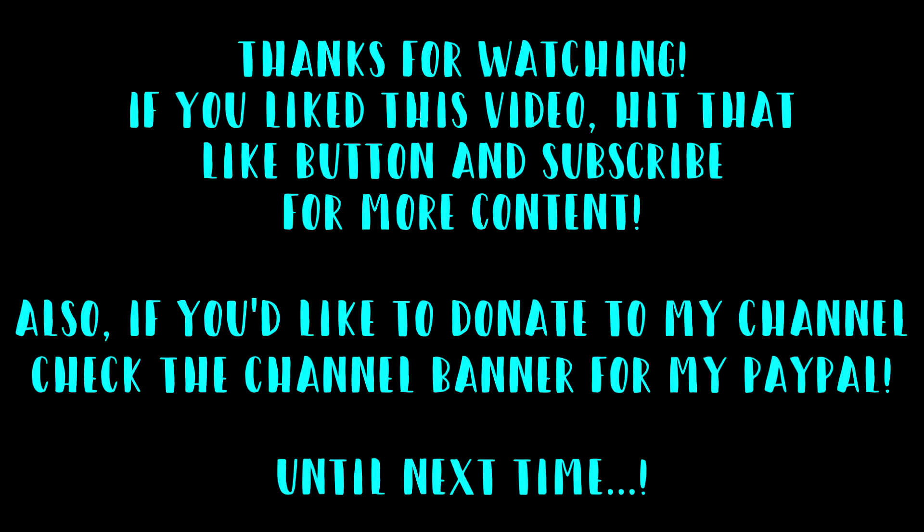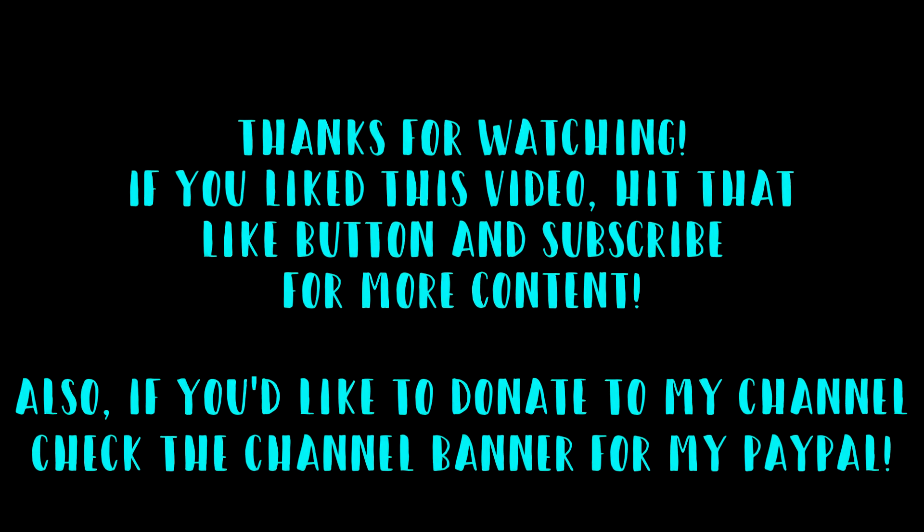Thanks for watching. Until next time, this is Lady DeWinter reminding you — you're never too old to game. You're never too old to do anything you put your mind to. Don't let life persuade you otherwise. Bye-bye for now.